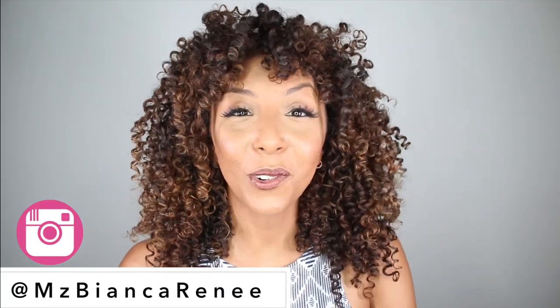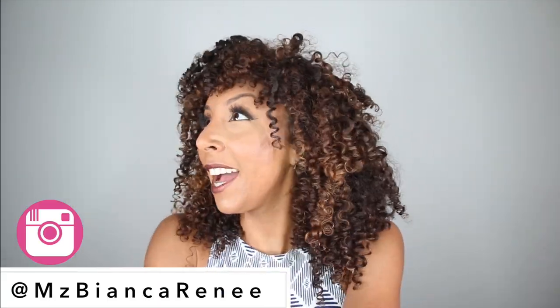Hey girlfriends, I'm Bianca Renee, and you're watching Bianca Renee Today. I am so excited to introduce these new products to you.